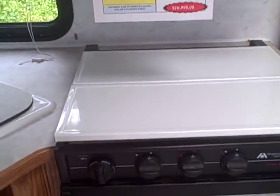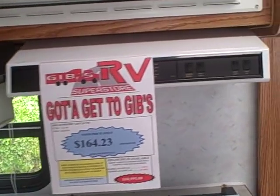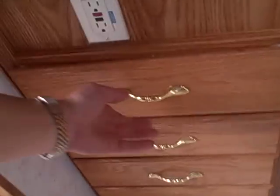Microwave, toaster oven, three burner stove with oven, exhaust fan, and lots and lots of storage. We have silverware drawers, a very clean floor, and a freestanding dinette instead of the booth.